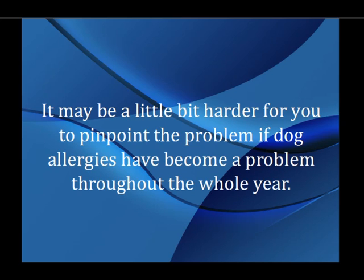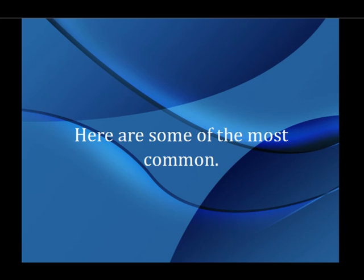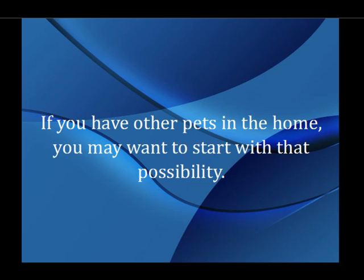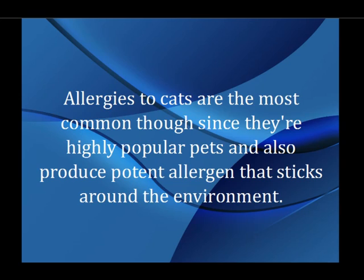It may be a little bit harder for you to pinpoint the problem if dog allergies have become a problem throughout the whole year. The list of possible causes is quite extensive. If you have other pets in the home, you may want to start with that possibility. Your dog can be allergic to your cat or any other pet you have around your home like rabbits or birds. Allergies to cats are the most common though, since they're highly popular pets and also produce a potent allergen that sticks around the environment.